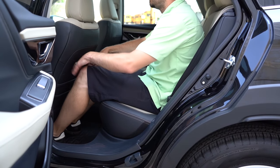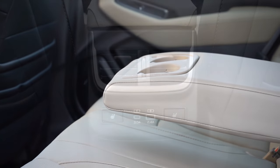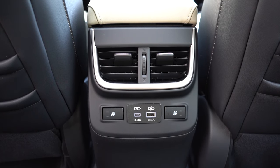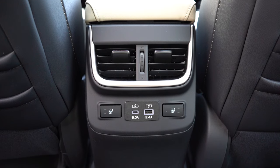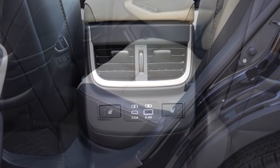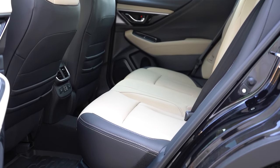A rear center armrest with cup holders, rear ventilation, and a USB-A and USB-C charging port come standard for rear passengers. If you go with the limited trim level and up, like we have today, you also get heated rear seats — you can really spoil the rear passengers there. The only thing missing is rear window sunshades, but other than that, the rear seats are done incredibly well.